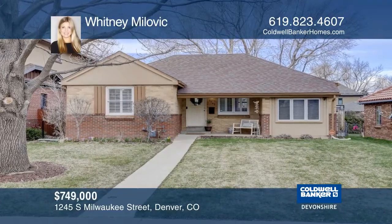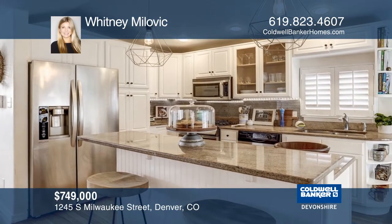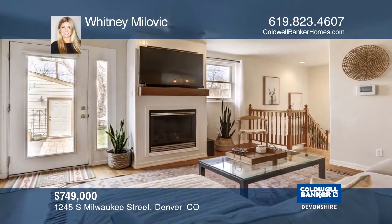This brick ranch has been beautifully updated and features three bedrooms and two updated bathrooms. Enjoy an open main level floor plan with hardwood floors and an updated kitchen with stainless steel appliances,